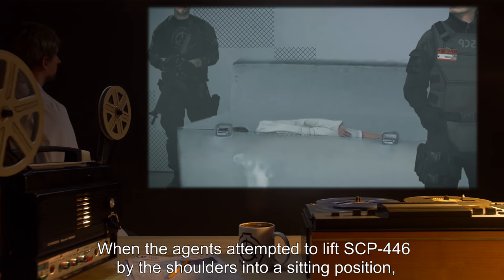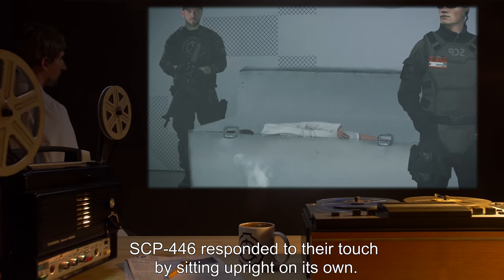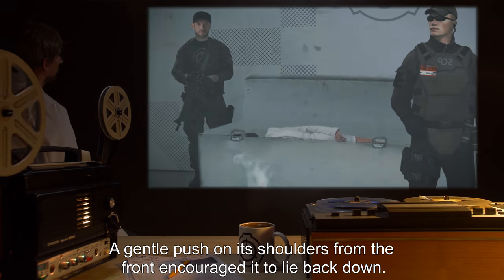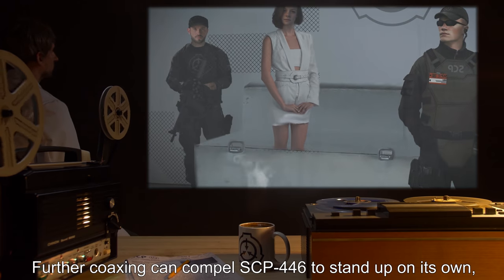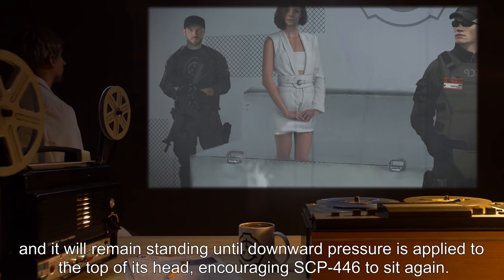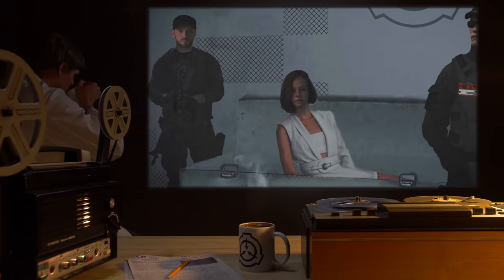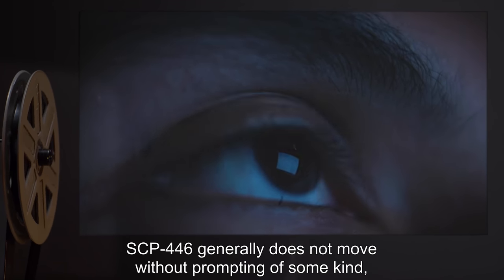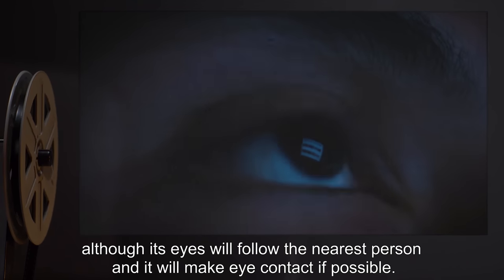When the agents attempted to lift SCP-446 by the shoulders into a sitting position, SCP-446 responded to their touch by sitting upright on its own. A gentle push on its shoulders from the front encouraged it to lie back down. Further coaxing can compel SCP-446 to stand up on its own, and it will remain standing until downward pressure is applied to the top of its head, encouraging SCP-446 to sit again. SCP-446 generally does not move without prompting of some kind, although its eyes will follow the nearest person, and it will make eye contact if possible.